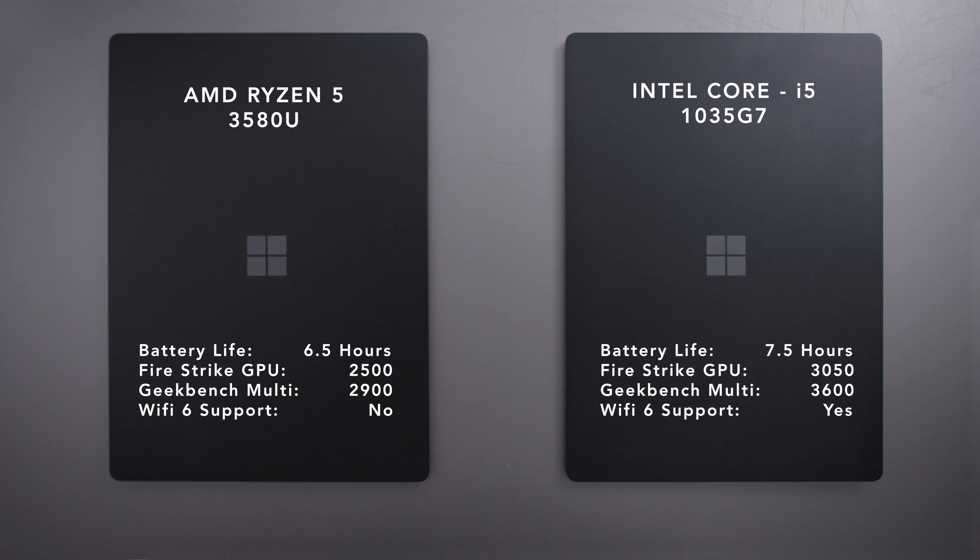With the AMD version of the 15-inch Surface Laptop 3, you get about an hour less of battery life, which could be significant depending on what you do. And you also get slightly worse performance across the board.